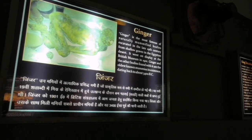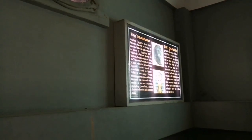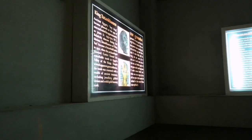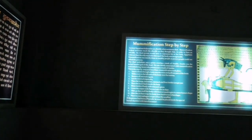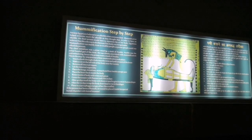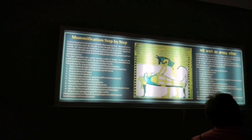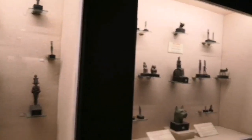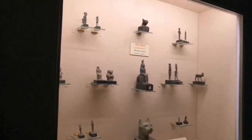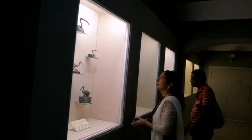This museum has an Egyptian section in the basement. There were write-ups about King Tutankhamun and how mummification is performed step by step. The area was pretty dark with just the exhibits in focus. The exhibits included empty coffins, army badges, daily use artifacts from Egypt, as well as the mummy of King Tutankhamun.